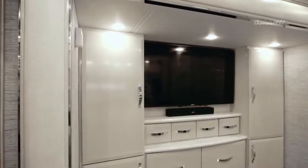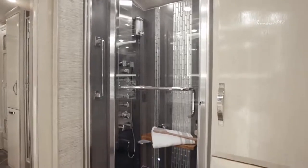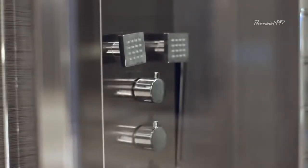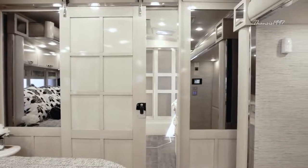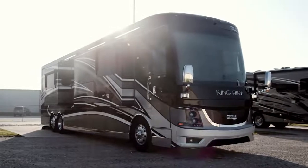In addition to all this, passengers also get access to a 50-inch by 34-inch shower with a panel that includes massage sprays and a foot wash. Talk about luxury!